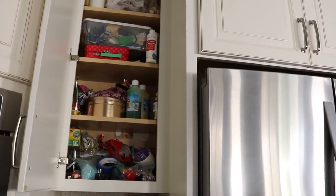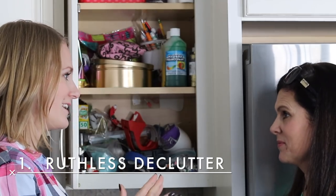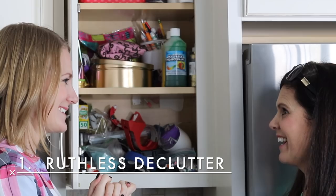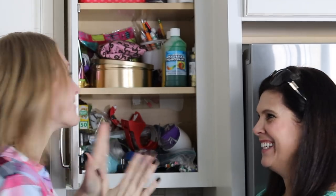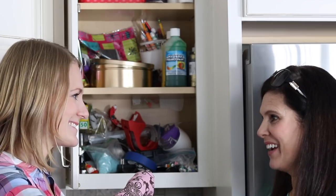From there, we could eliminate everything else. So the first step, Holly, is to get all of this stuff out — we are gonna get rid of most of this. We're gonna make a huge mess, and then we're gonna get more organized.